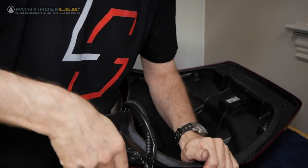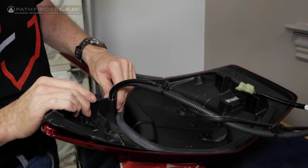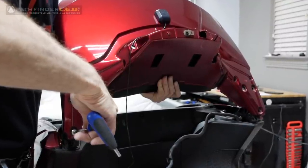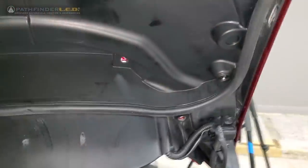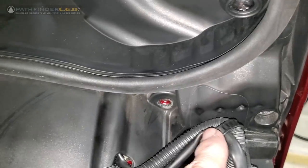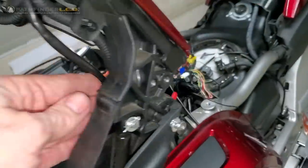You'll also notice on this installation there's an extra wire loom coming out with the Pathfinder sub harness — that is the Honda trunk sub harness being used for the trunk light in this particular installation. Once you've reinstalled the trunk liner by reattaching all of those self-tapping screws, you can reinstall the trunk lid onto those hinges using those six silver five millimeter socket bolts. Here's what the Pathfinder cable looks like when it comes out underneath the trunk on the right side of the motorcycle — I've got it zip tied to my trunk sub harness, and it comes down in front of the trunk.